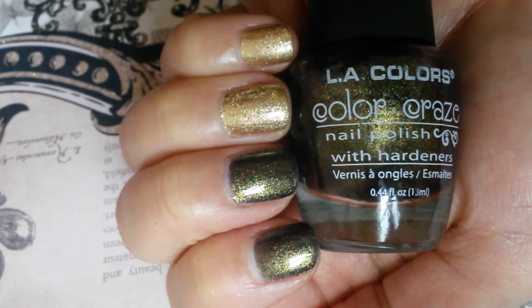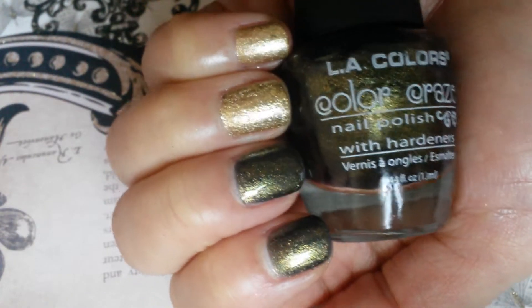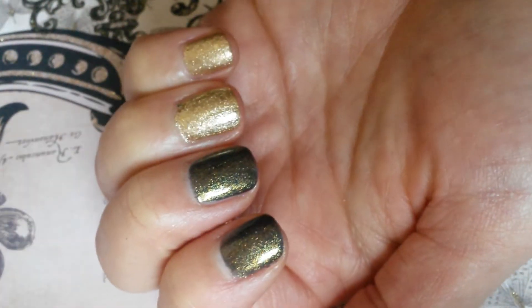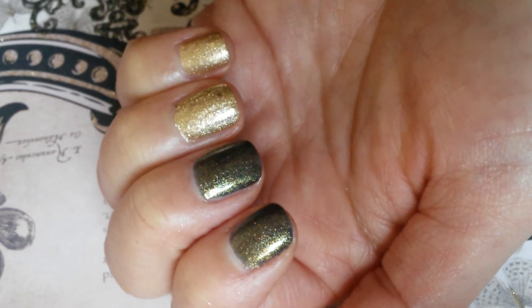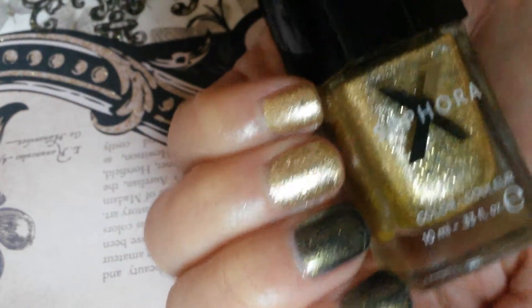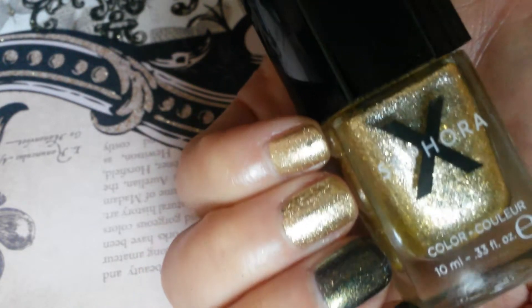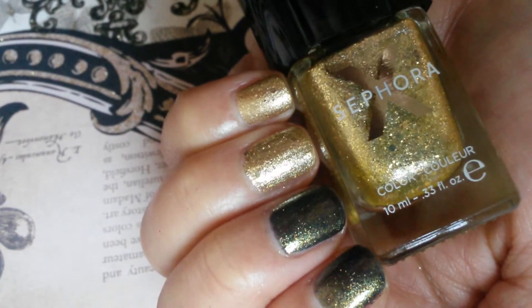Here's two coats each of LA Colors Color Craze Cactus on my pointer and middle fingers. And then Sephora X Unbearable — a gold shimmer and gold glitter — on my ring finger and pinky finger.